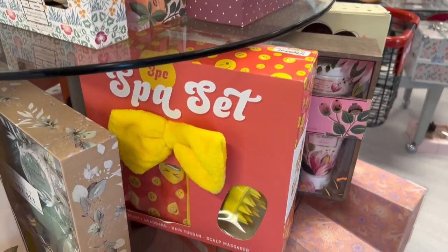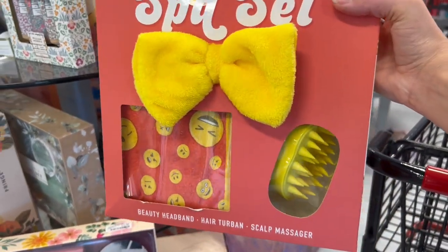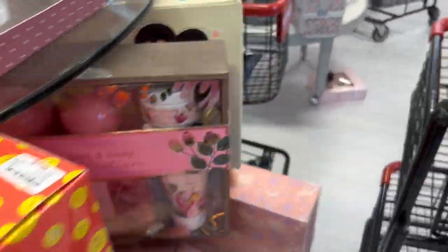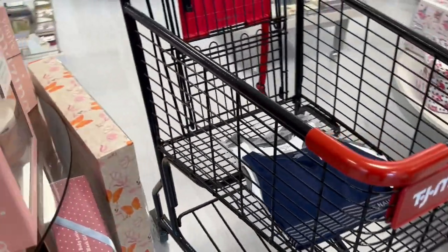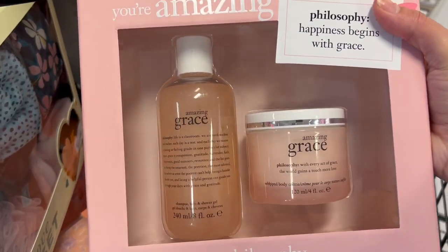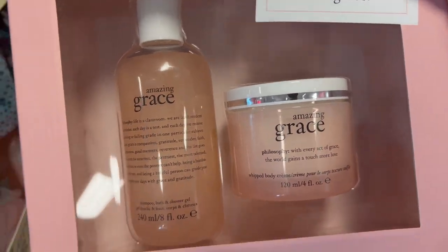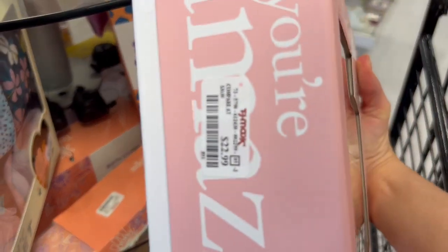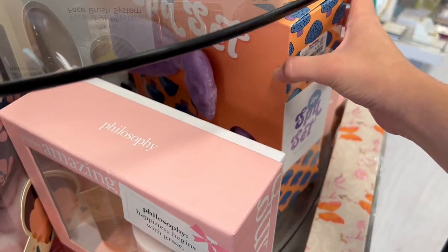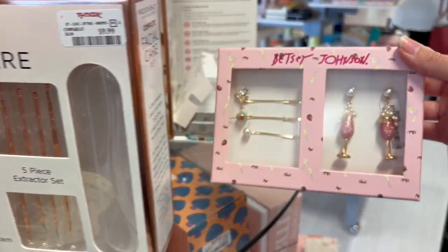Starting off with TJ Maxx first — yes, I did do this walkthrough before Mother's Day. First we had a ton of awesome gift sets: there's a little spa set with a headband and face mask and stuff. Then we do have this Philosophy Amazing Grace kit with a shower gel and whipped body cream, really nice looking for only $23 — originally probably $40 or something. Then another gift set, the face brush set.